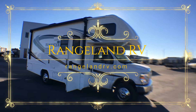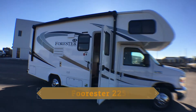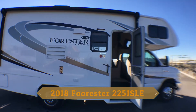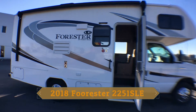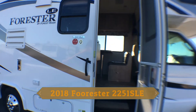Hi again, it's Jason from Rangeland RV. I'd love to take you guys on a walkthrough of our new 2018 Forester 2251 SLE. The Forester is the number one selling Forest River C-Class motorhome, and this one is on a Ford Triton V10 on an E450 chassis.